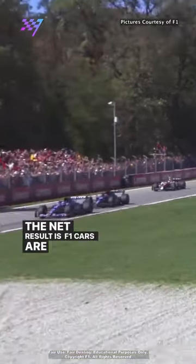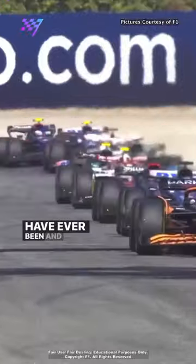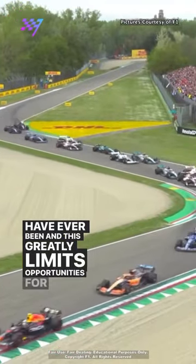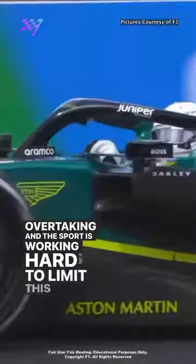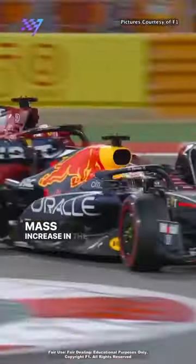The net result is F1 cars are the biggest and heaviest they have ever been, and this greatly limits opportunities for overtaking. The sport is working hard to limit this size and mass increase in the near future.